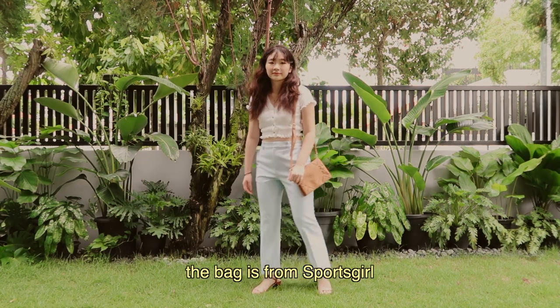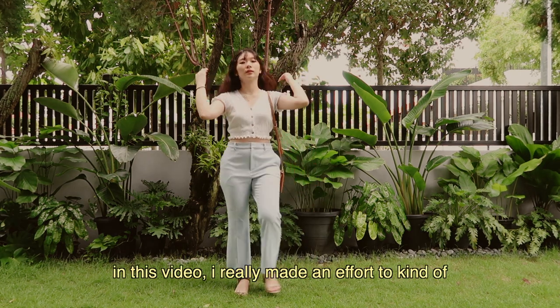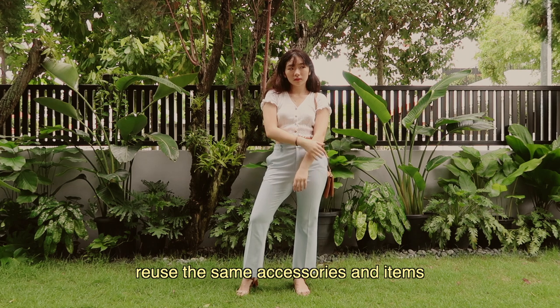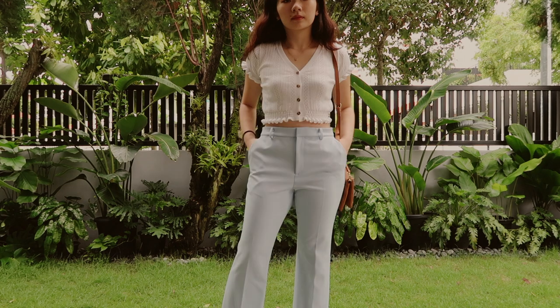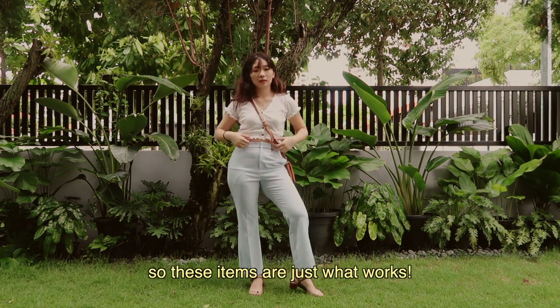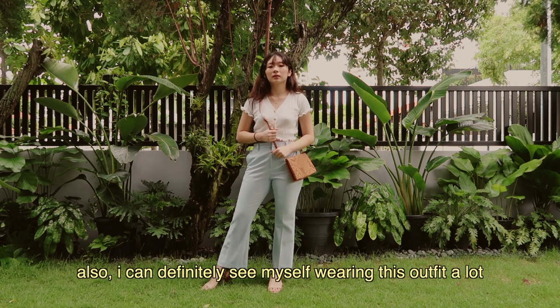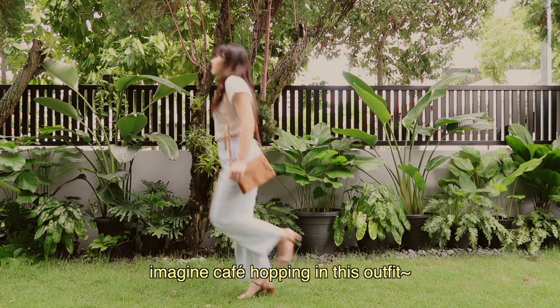The bag is from Sports Girl and the heels are from Charles and Keith. In this video, I really made an effort to reuse the same accessories and items just to show how they match with different outfits — but also kind of because I don't have a lot of bags or shoes, so these items are just what works. I can definitely see myself wearing this outfit a lot. Imagine cafe hopping in this outfit.